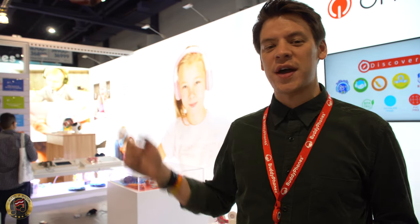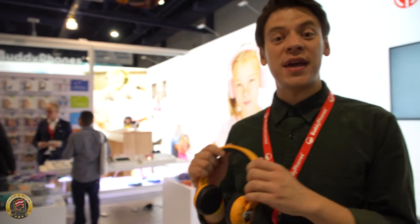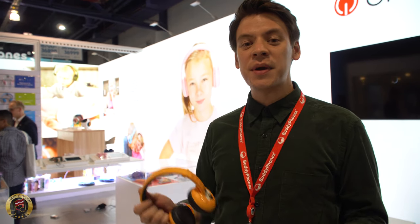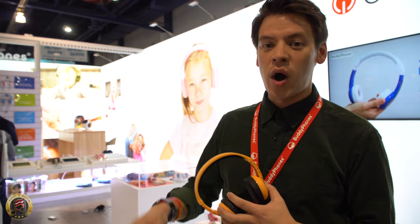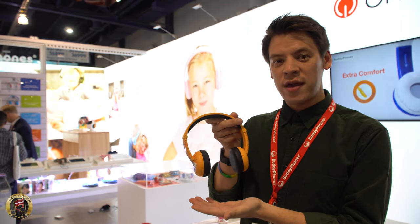I'm Timothy from On and Off. We're here at the Buddyphones booth at CES. I'm introducing our line of kids' headphones. It's important to teach young kids how to protect their hearing with volume-limiting headphones. These are a full range of wired to wireless models. These are our top-of-the-line Wave headphones.